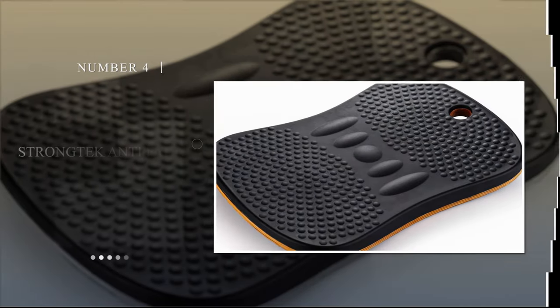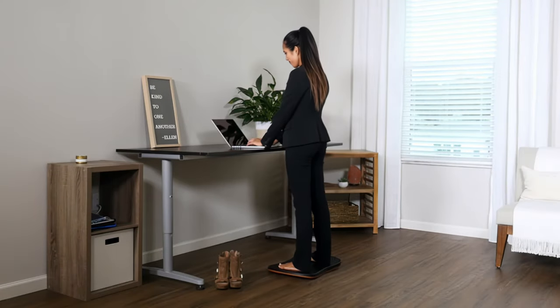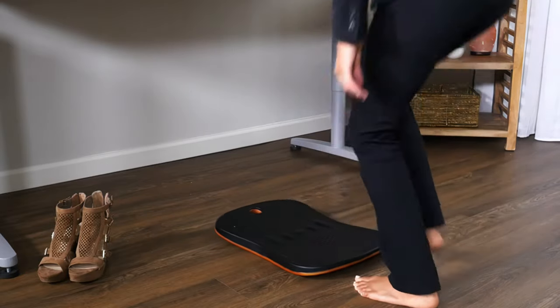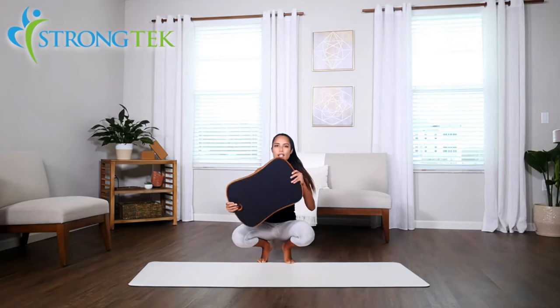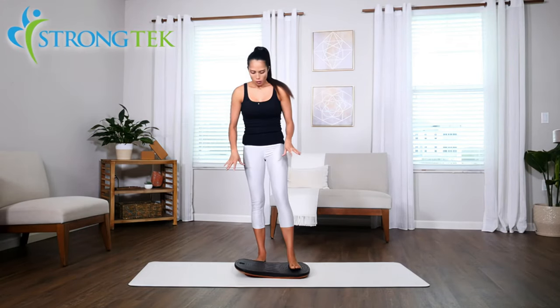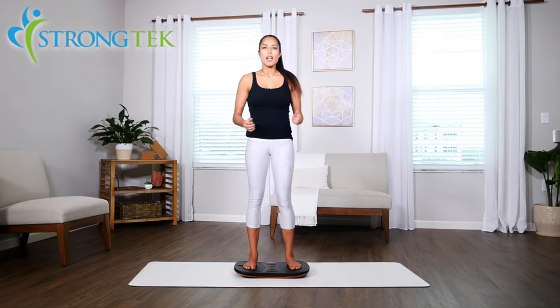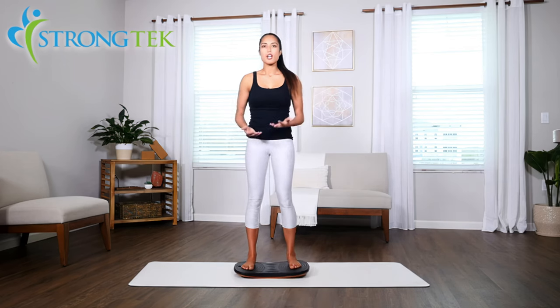Number 4: STRONGTECH Anti-Fatigue Balance Board. The STRONGTECH Anti-Fatigue Balance Board works well to reduce leg and foot pain and back aches when standing for long periods. Its low-profile design can easily complement your standing desk at work or at home. You can also tilt, lean, and keep yourself stable with a tilting angle of up to 8.5 degrees. It has a non-skid surface made of natural hardwood and an anti-scratch base.